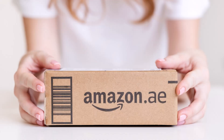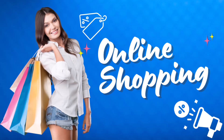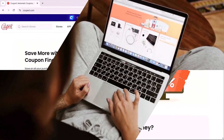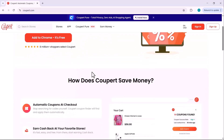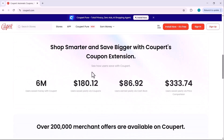Are you someone who loves online shopping, whether it's Amazon, Adidas, Walmart, or your favorite local store? If you enjoy hunting for the best products from the comfort of your home, then today's video is going to blow your mind. Every time you shop online without using the right tools, you're probably losing money without even realizing it — no coupons applied, no cashback earned, no price comparisons done.